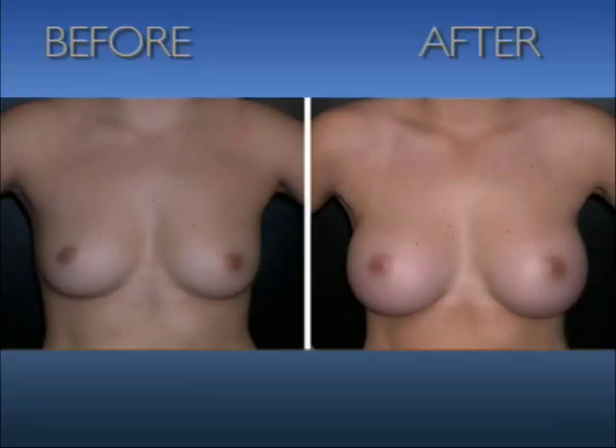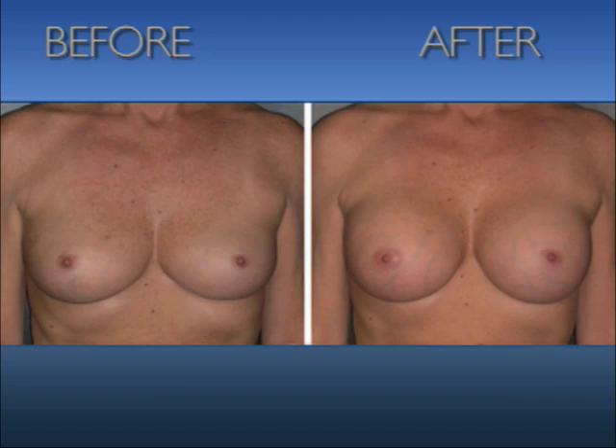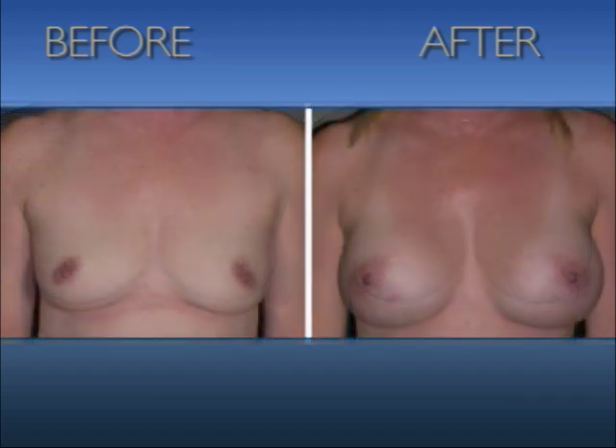Prospective patients often ask what kind of implant we're going to use. The overwhelming majority of patients in my practice opt for a traditional round implant, which gives the superior fullness to the breast that most are looking for, as well as augmenting the total size.